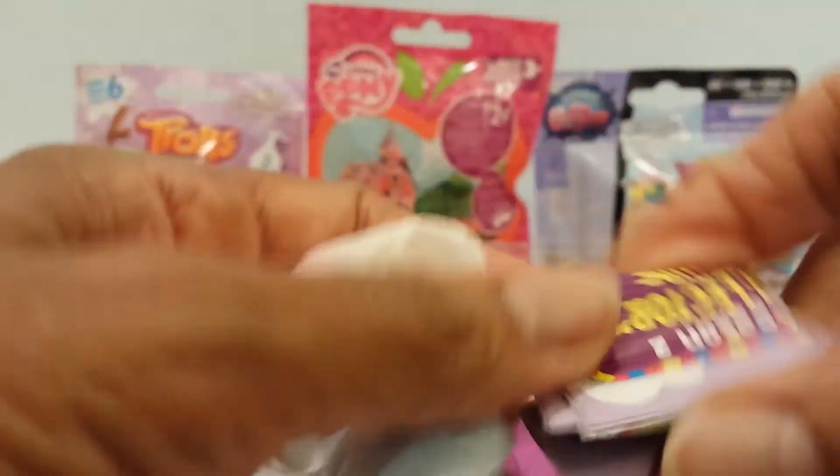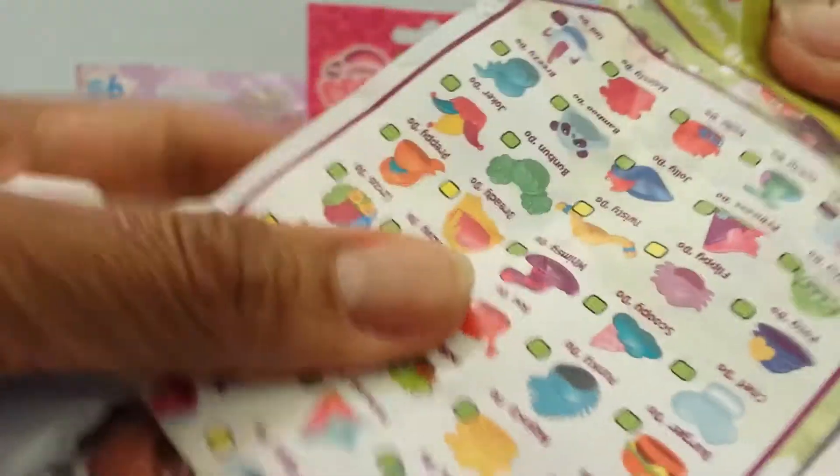And here's the collector's guide — pretty large, with different areas that they come from. And then they have the Dews. The Dews is a hair or hat. Let's see which ones I get.